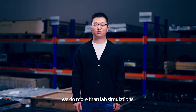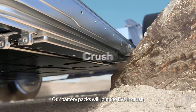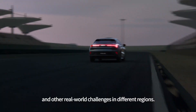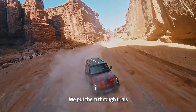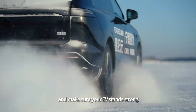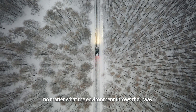Our battery packs join the EVs in crash tests, body scraping, extreme temperatures like 50 degrees C and minus 40 degrees C, and other real-world challenges in different regions. We put them through trials that are far harsher than what can happen in ordinary driving scenarios, making sure your EV stands strong no matter what the environment throws their way.